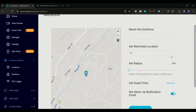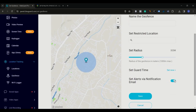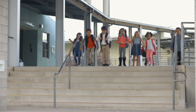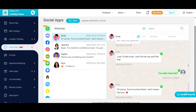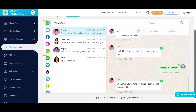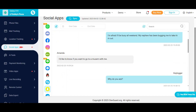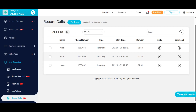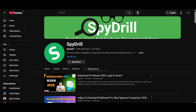One of its most powerful features is geofencing, which alerts you the moment your child steps outside of a safe zone you've created — whether it's school, home, or a friend's house. Beyond just location, KidsGuard Pro comes loaded with features like social media monitoring for WhatsApp, Instagram, Snapchat, and more, a keylogger that tracks typed text, call logs and call recordings, and text message tracking. For a full breakdown, watch my KidsGuard Pro review.